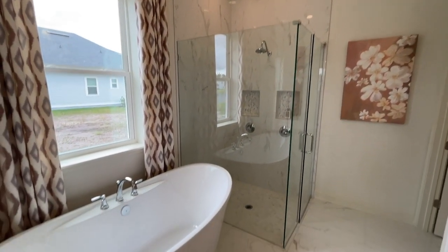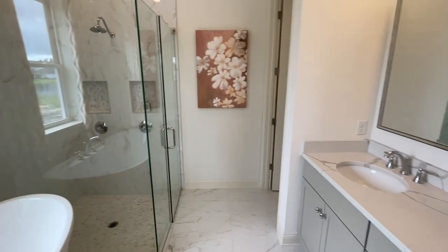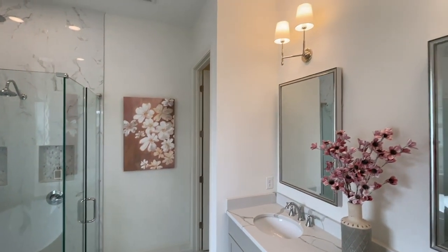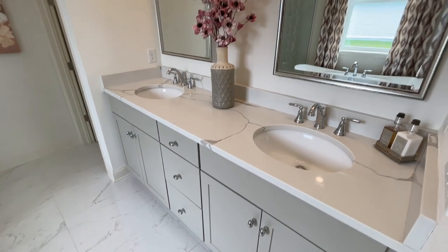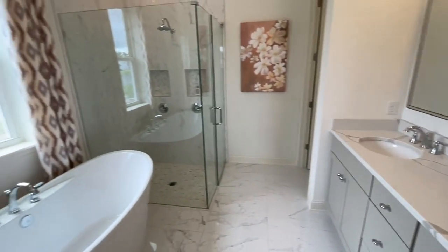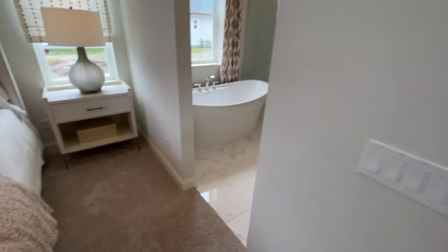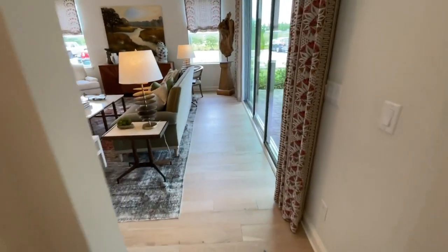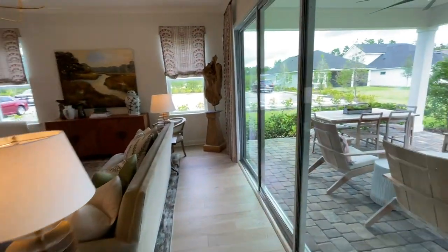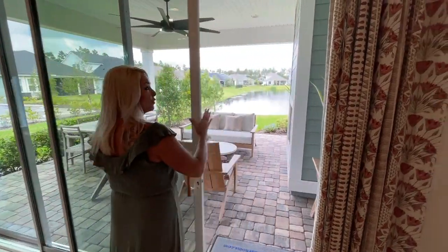The bathroom is beautiful — I love the freestanding soaking tub, perfect after a long day. There's a frameless glass shower with polished marble floor tiles, gorgeous quartz countertops, custom light fixtures and mirrors, and tile all the way to the ceiling in the shower. It's very spa-like with the white and light colors and natural light throughout.